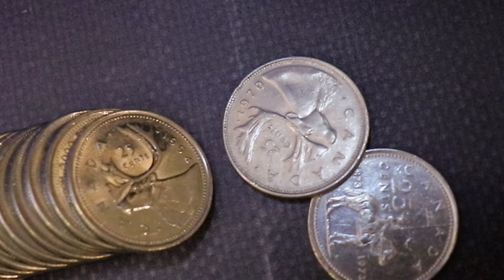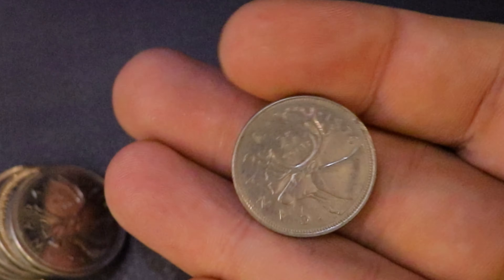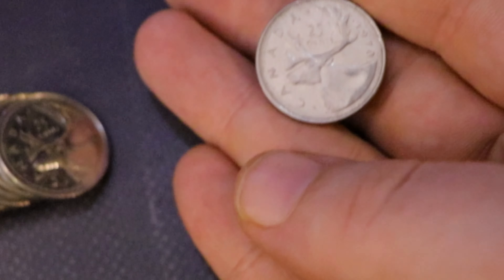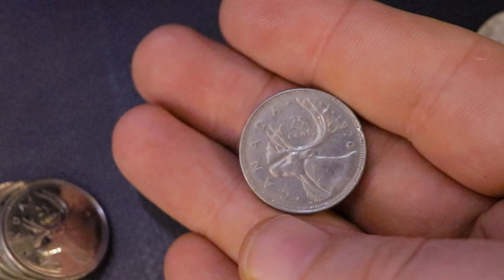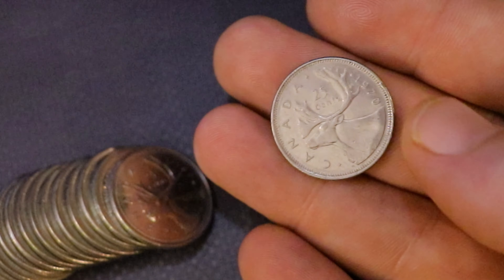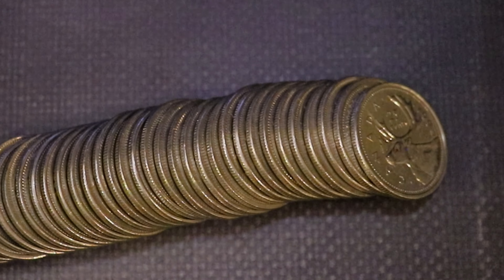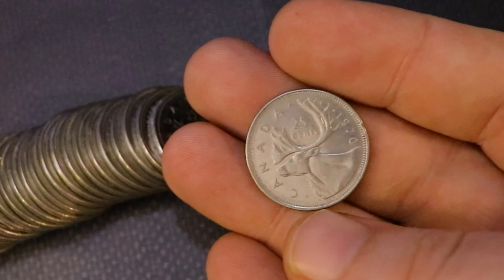This is actually not what I'm tuning you in for, because it looks like we might have ourselves a hunt — I just found the first 1970 of this hunt. This is a key date right here. I think this is minted around 10 million, so it is definitely one of the good key dates for quarters. And it also means that these rolls have not been completely sifted through, so there may be some silvers or key dates in here.